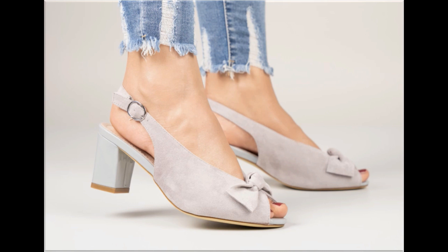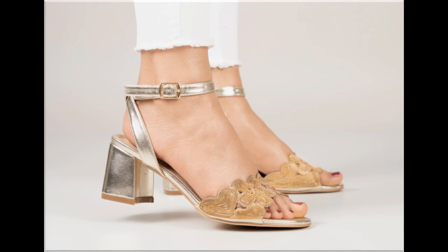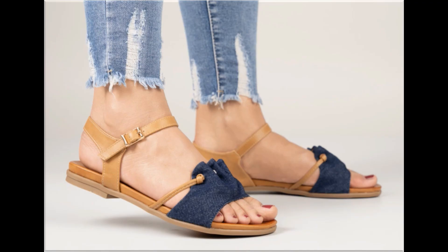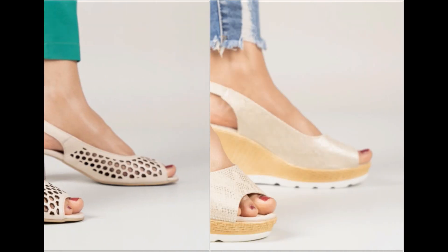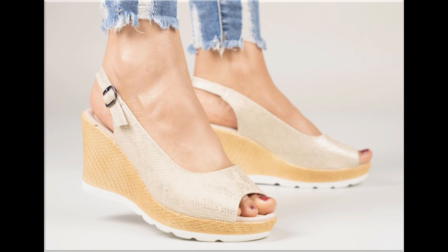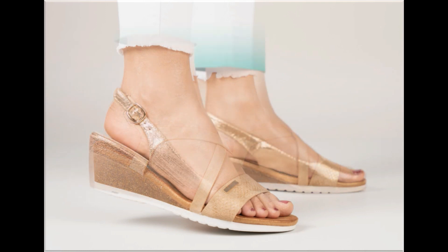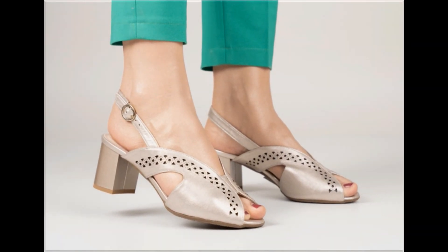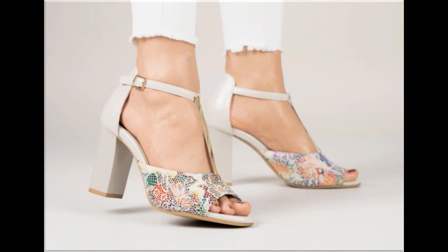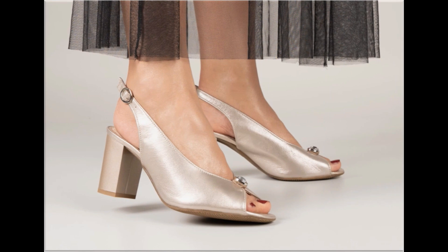Such branded footwear are best for creating unique styles in your personality. Different age group ladies find attraction in such beautiful branded footwear. These designs are available in markets all over the world very easily because they are in fashion. Round toes, square toes, and pointed toes are used in these designs. Back-closed, back-open, sling-back styles — printed, plain, embroidered, and embellished types of branded footwear are all included here.